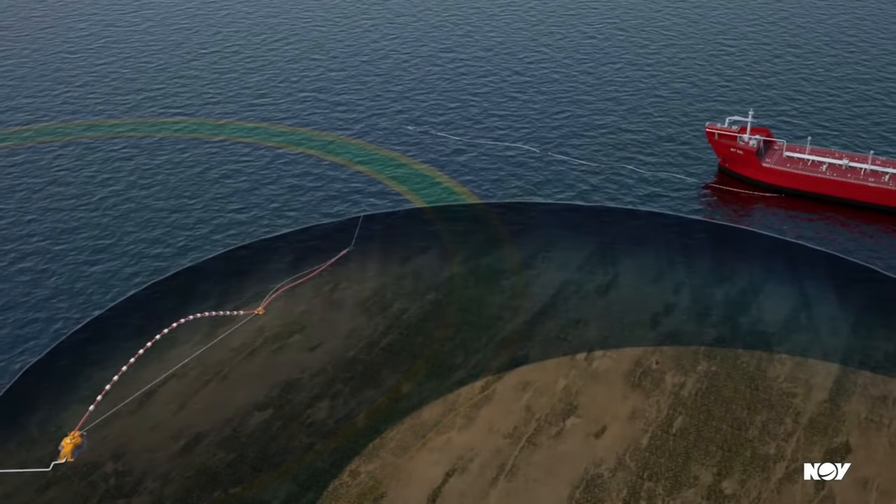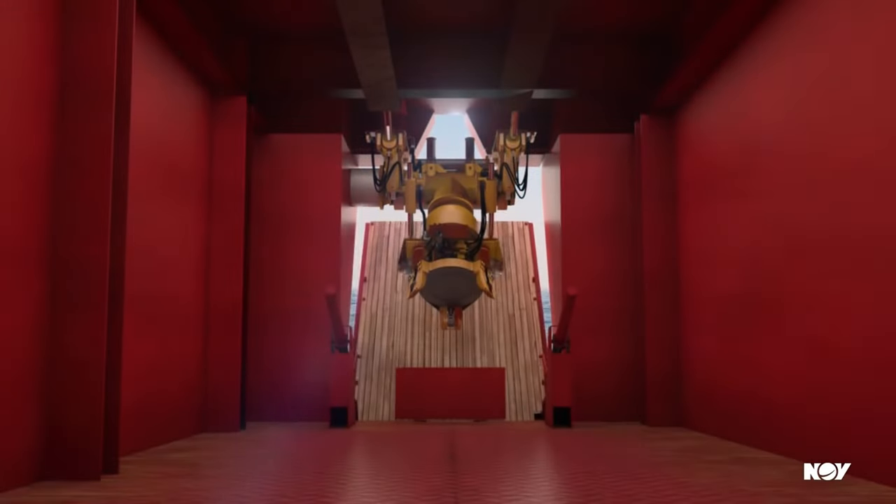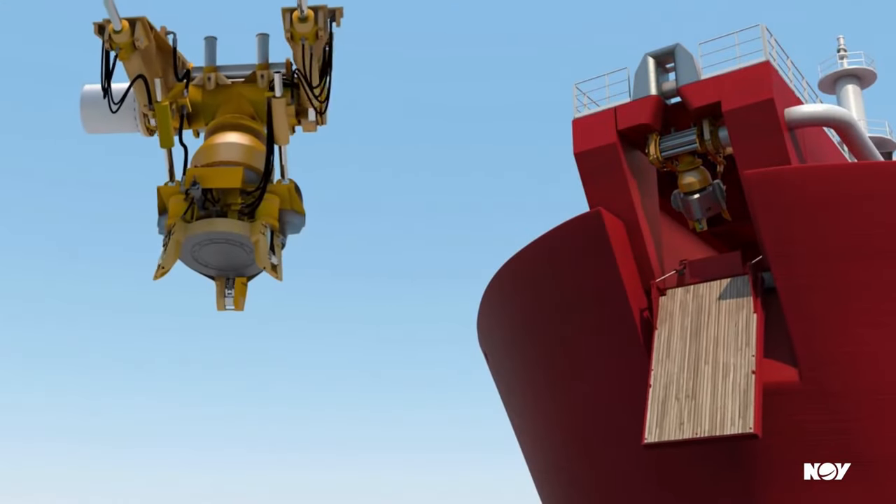An oil loading tanker, OLT, or floating storage and offloading FSO vessel freely weather vanes around the SAAL subsea turret via a mooring polyester rope.